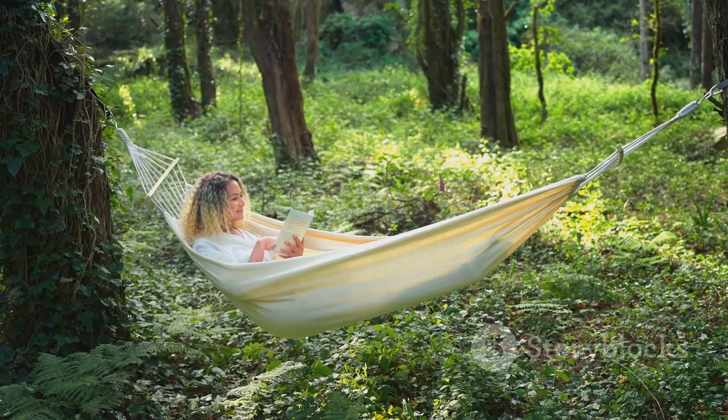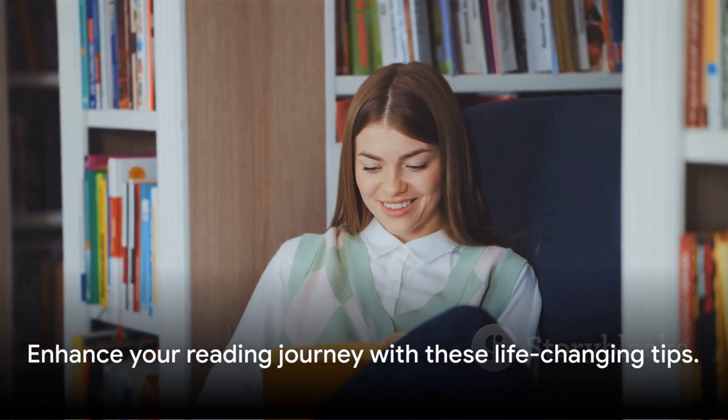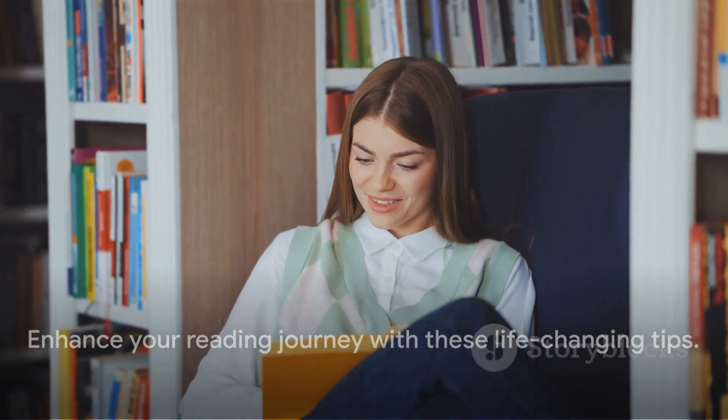And of course, taking breaks is essential to keep your mind fresh. Each of these tips plays a crucial role in enhancing your reading journey. Implement these tips and see how your reading experience transforms. Happy reading!